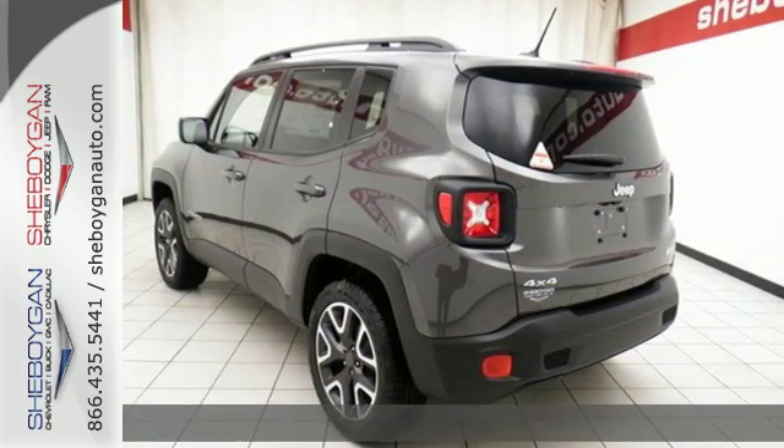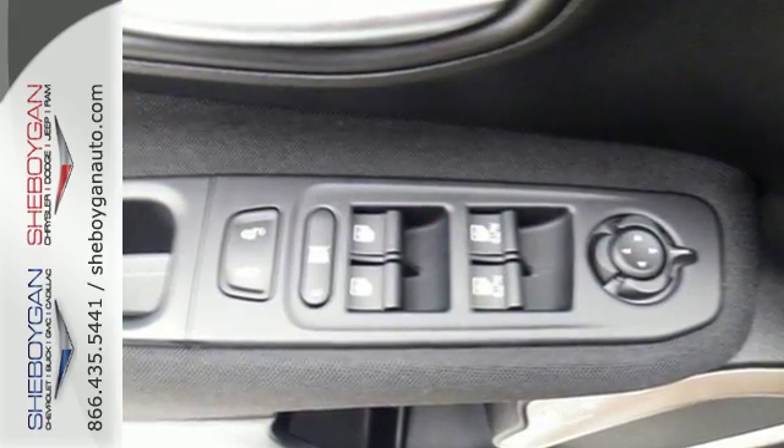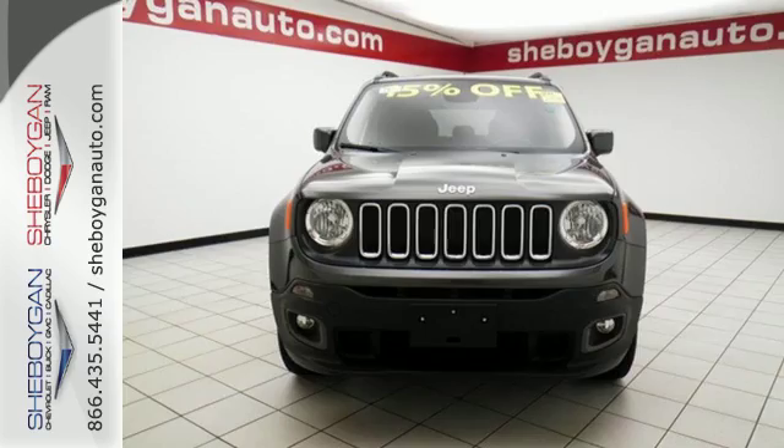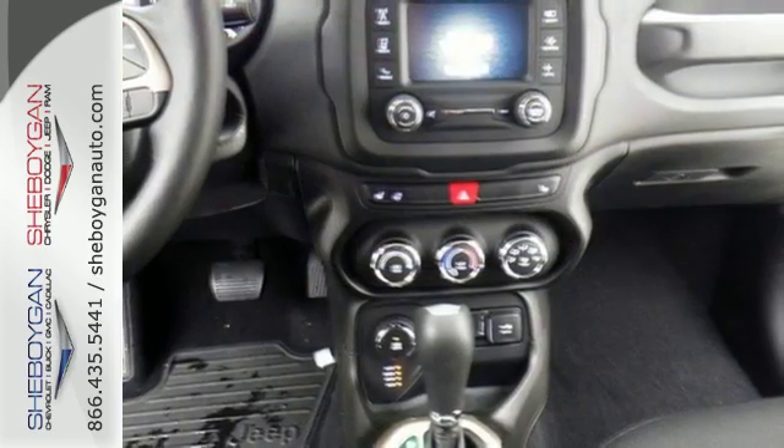Challenge limitations with seats that reconfigure, a height-adjustable cargo floor and cargo tie-down loops. Continue to push the limits with the reassurance of hill start assist, electronic roll mitigation and trailer sway damping.